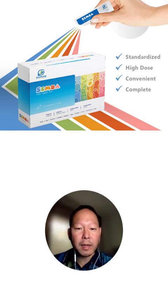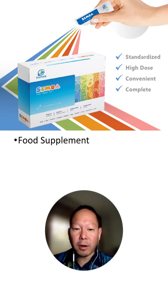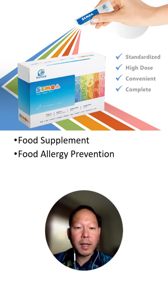And so I became a medical advisor to the development of this product called SerMua. What it is is a food supplement that contains all the major food allergens, and it can help with food allergy prevention.